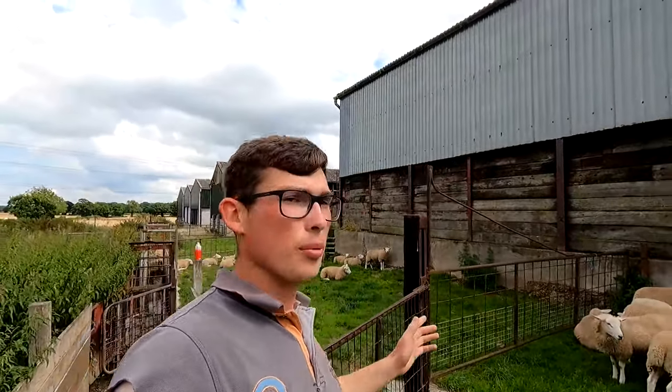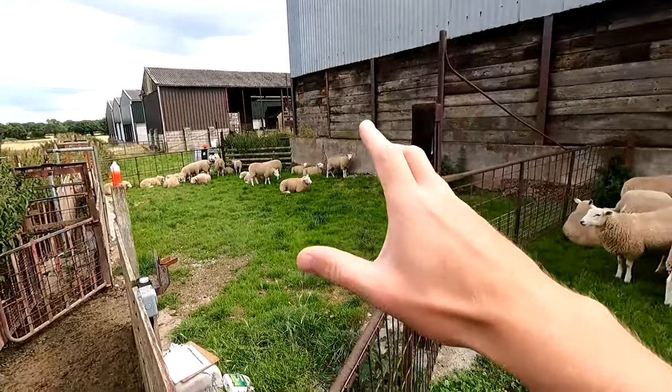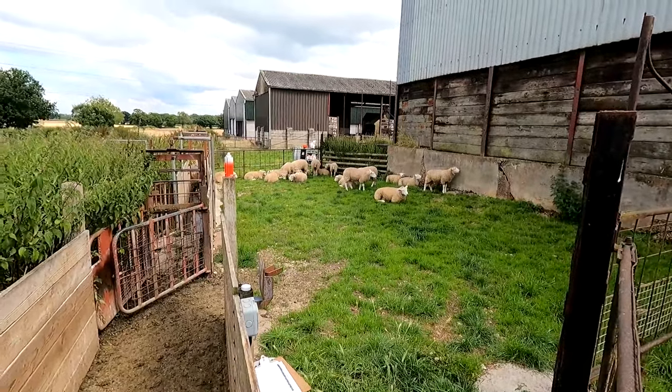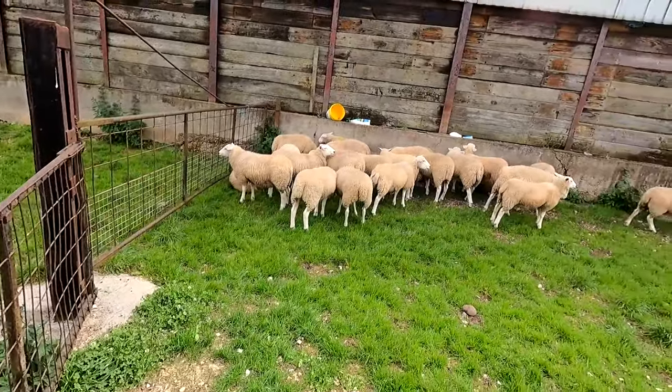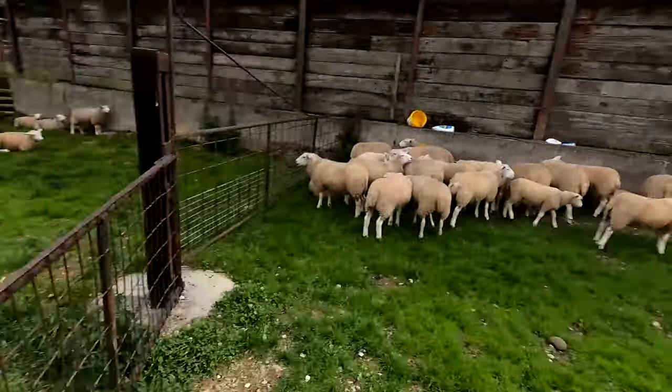That is all of the lambs all sorted through now. What I'm doing is splitting A and B flock. All these are going to be the pedigree ones that are registered — these should look a lot smarter than those. We're going to keep some of these this year and cross them to another breed for fat lambs. We're also going to go through the ones with yellow marks again just to make sure I haven't made any mistakes, and likewise with the others. I don't like making mistakes so I'd rather be double sure.